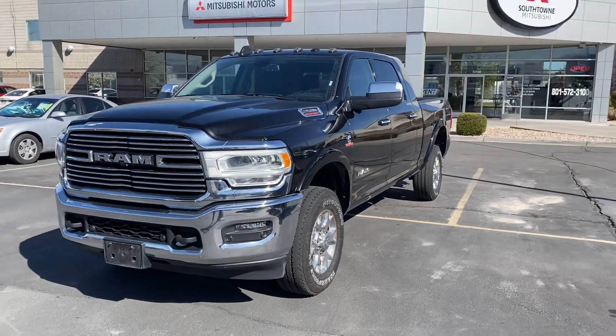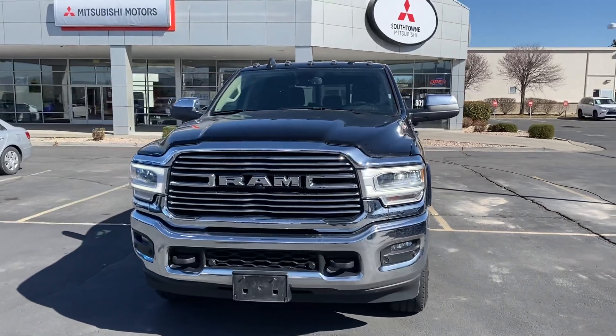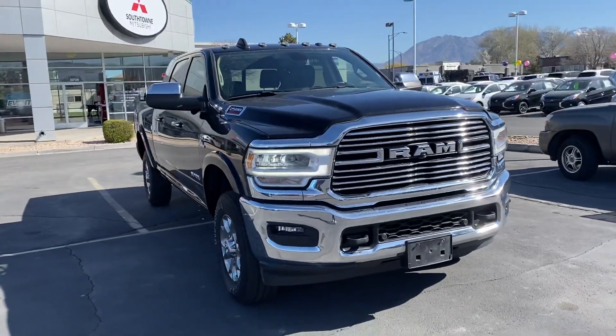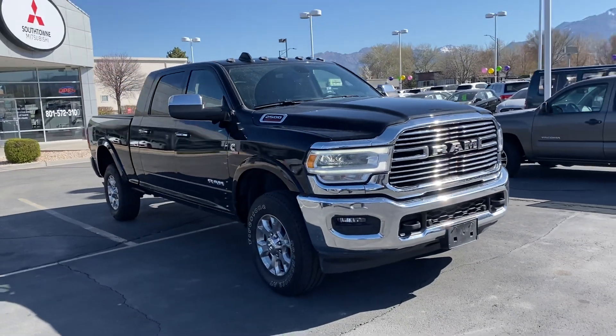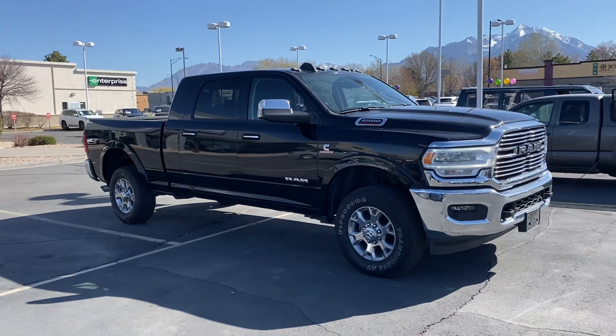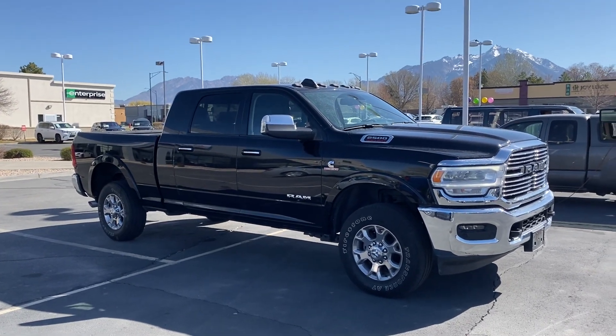My number is 801-651-2205, again 801-651-2205. This truck isn't going to last long. If you know of anybody that's looking for a Ram 2500, please let me know. Thanks, guys!